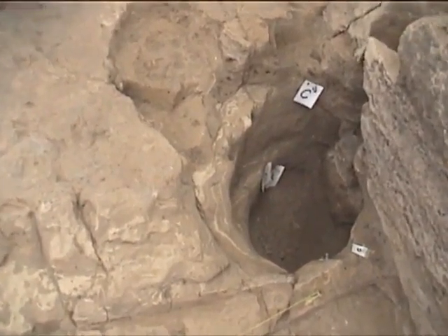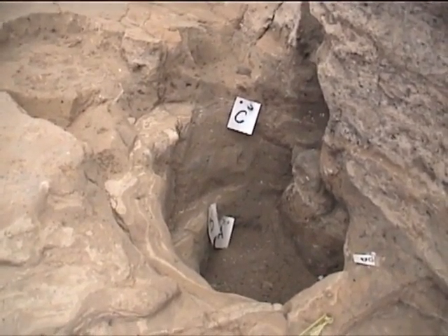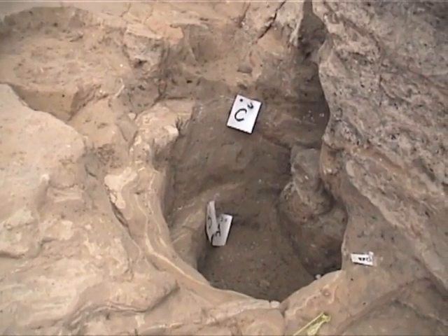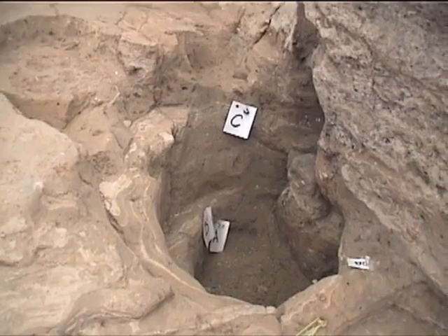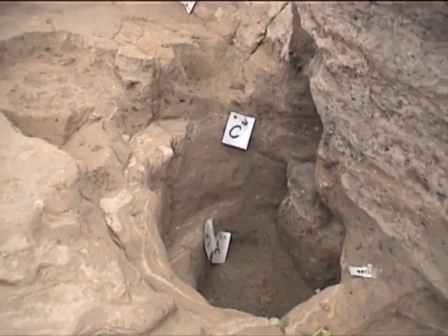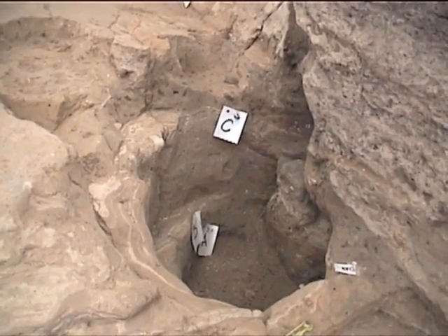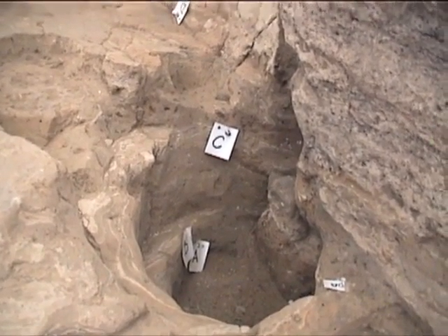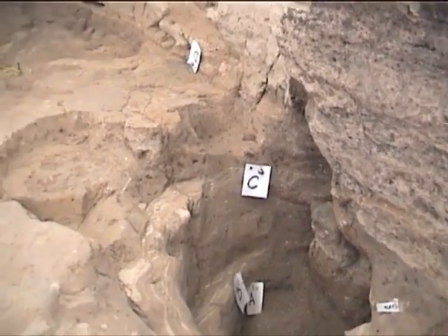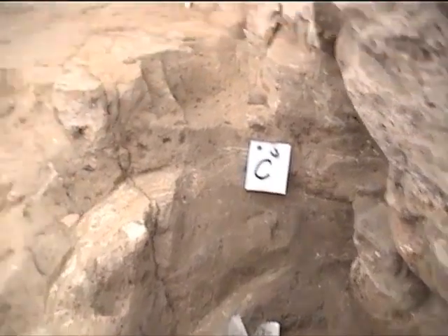The next feature where we could observe the phases is the small post-retrieval pit which is next to the southern end of the screen wall, in the platform corner of platform feature 169, and the internal wall in the house, feature 161. This is a small post-retrieval pit, but it has very prominent features, and we can see here also all the mentioned phases.